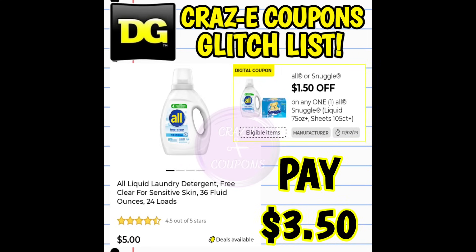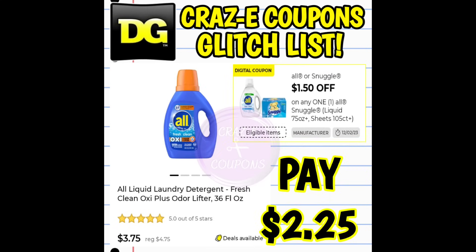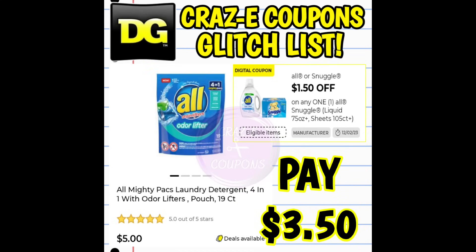Next up we have a $1.50 off one digital coupon on the All and Snuggle products, specifically for liquid laundry detergent 75 ounces or larger and sheets that are 105 count. This coupon is glitching, working on the All liquid laundry detergent Free and Clear priced at $5 — after the coupon you're paying $3.50, and we have a DG cashback offer of $1, so stacked together that's $2.50. This coupon is also working on the regular All liquid laundry detergent 36 fluid ounces priced at $3.75 — after the coupon you're paying $2.25 — and on the All Mighty Packs priced at $5, making your price $3.50.